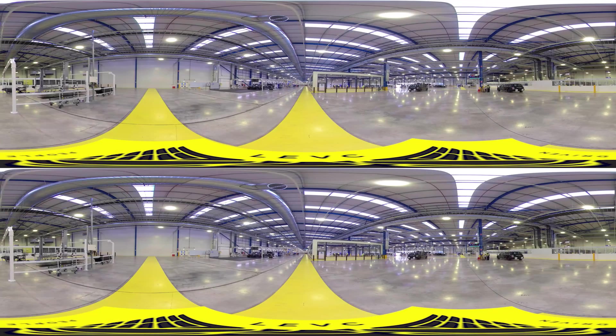Thanks to an integrated production strategy, our flexible assembly line is capable of producing multiple vehicles on the same track. Once leaving the slat track, all vehicles enter the quality loop where they undergo rigorous checks.